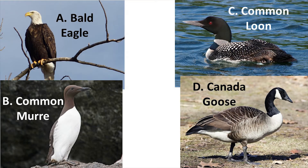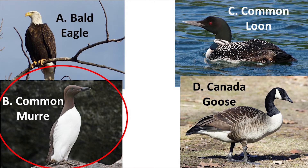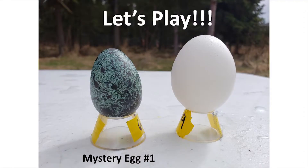Next, you'll be shown a picture of four different bird species options that you can match to the mystery egg. For example, the choices might be: A) the bald eagle, B) the common murre, C) the common loon, or D) the Canada goose. After seeing your four options, I'll show you the mystery egg one more time and give you about five seconds to pick your answer — this is also a good time to pause the video. Finally, I'll show the bird species options again with the correct answer circled.